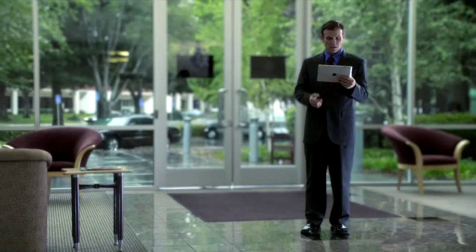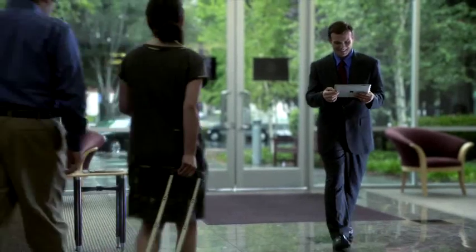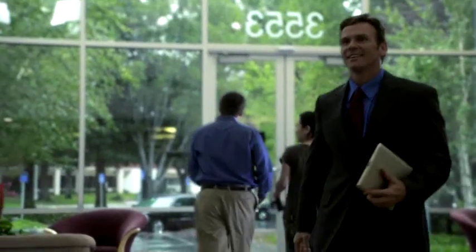Did you close the deal? Sure did. Polycom Real Presence Mobile — high-quality, face-to-face collaboration anywhere, anytime.